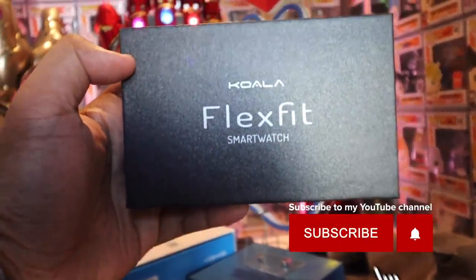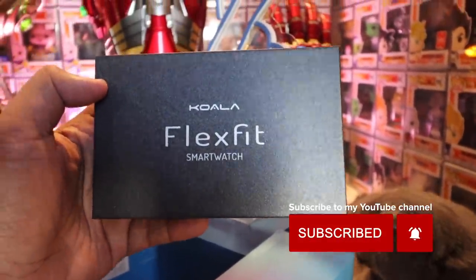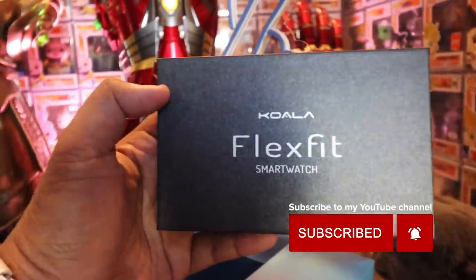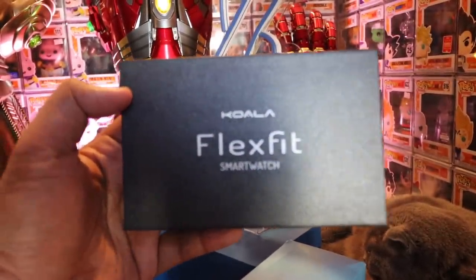Quick reminder: we are giving away a Koala Flex Fit smartwatch. All you have to do is subscribe to the channel, follow me on Instagram, and click the link down below for the rest of the mechanics so you can be part of the draw, which happens on January 31.